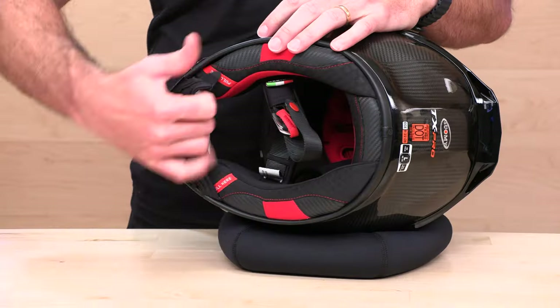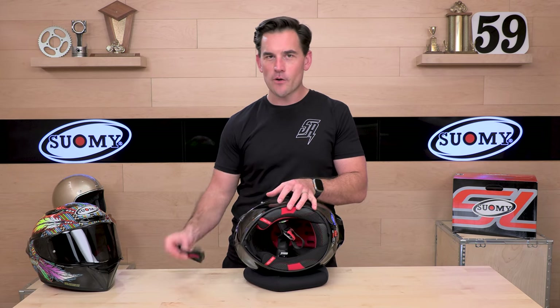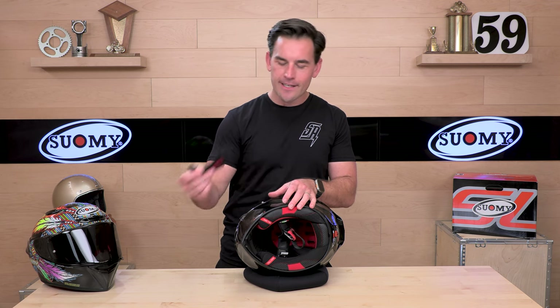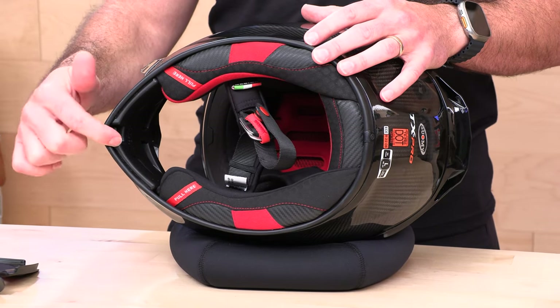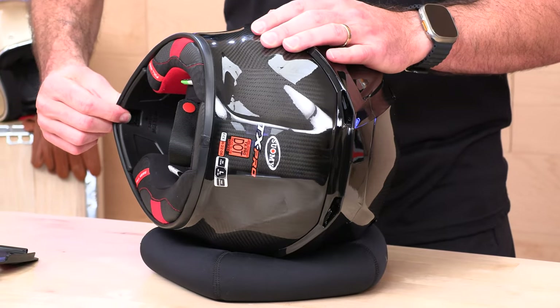You're going to get a chin curtain out of the box. If you don't want to run it, you can remove it — it helps with noise and air blowing up inside. When you don't run it, there's a bit of an awkward gap, but it's not a deal breaker. Underneath, there is a switch here that controls the chin bar ventilation — it goes up and down with three settings to control that airflow.